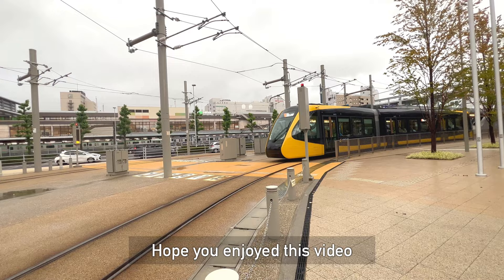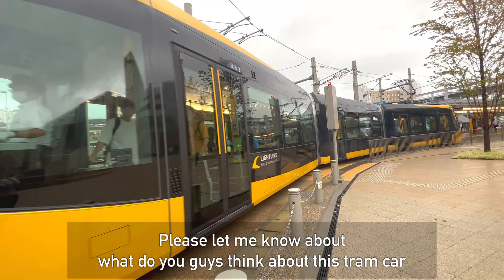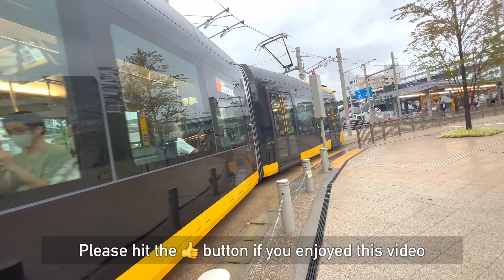So that's it about this beautiful tram car ride in Tochigi Prefecture. Hope you enjoyed this ride with me! Let me know what you think about this video and this Light Line tram car — use the comment box to put your ideas.